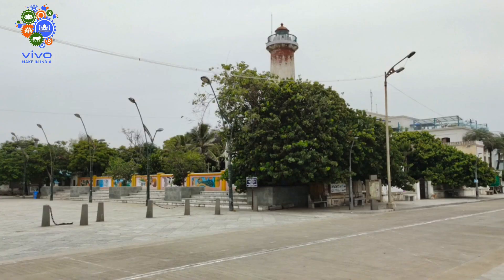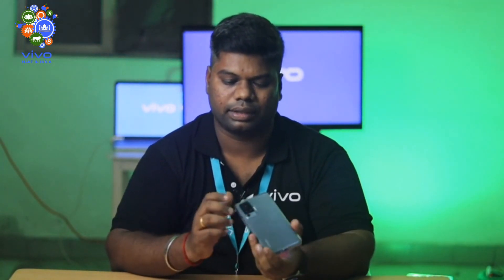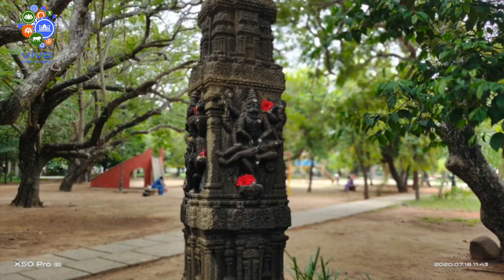The main camera aperture is F1.6. The benefit is that when you look at an image in daylight or in night conditions, the result is very good. In extreme night conditions, the object looks clear and crisp thanks to the F1.6 aperture. There is also a telephoto camera, and the portrait shots it produces are very useful.